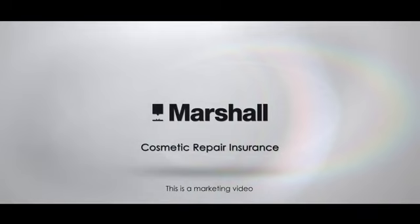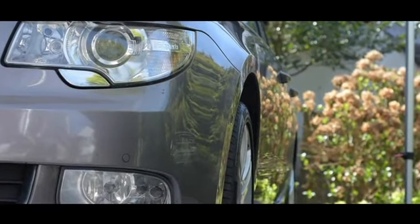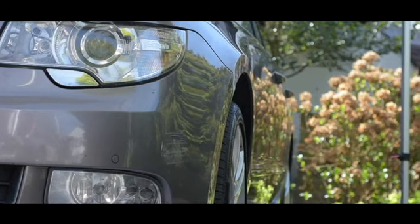Repairs can be carried out at your convenience, whether at your home, workplace, or at the selling dealer. It's simple to make a claim and book your repair using the Marshall Cosmetic Repair app or over the phone.